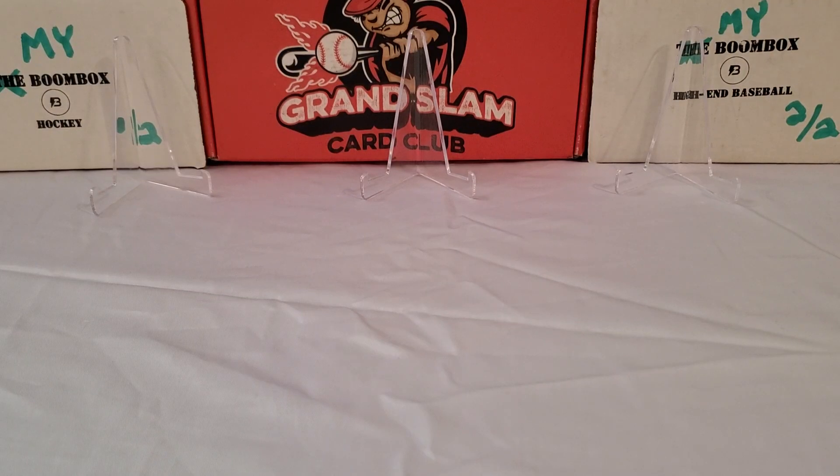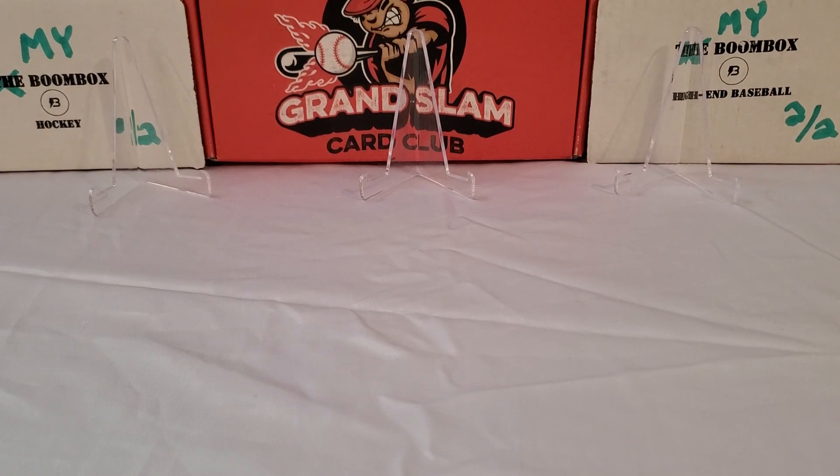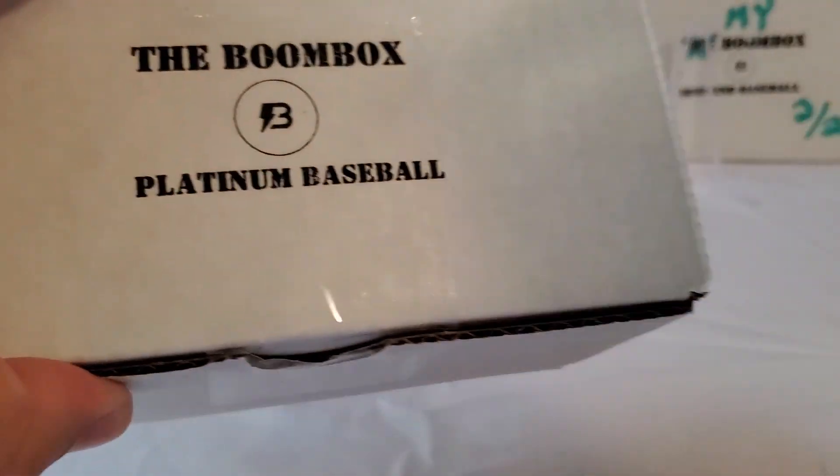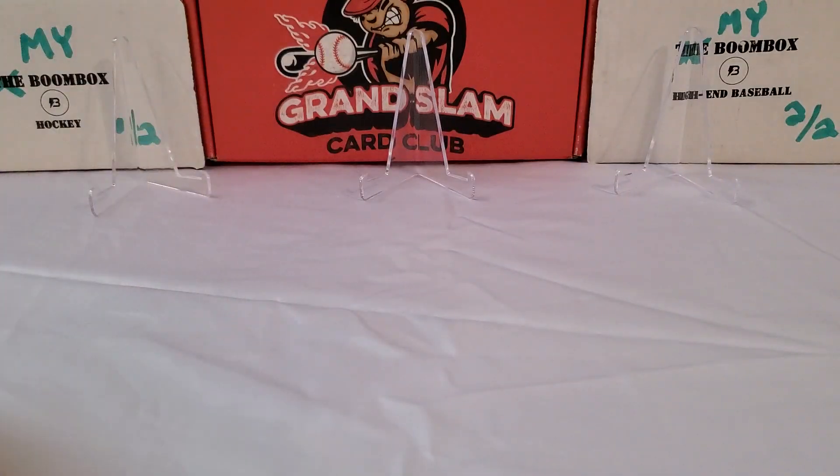What's up guys? Growing the Hobby coming back to you guys with another break today. The October edition of the Platinum Baseball Boom Box break. We're going to do this month's version, the October 2020 version of the Platinum Boom Box, which comes in at a price point of $100 plus $5 shipping and applicable taxes.